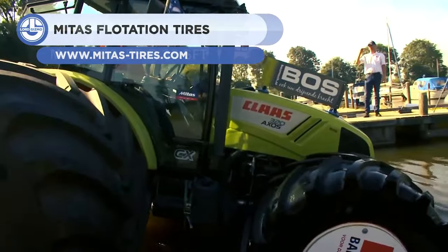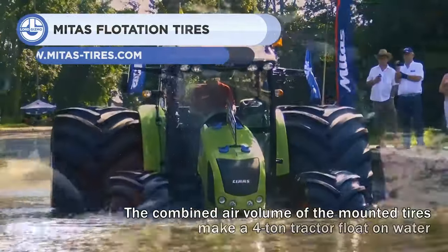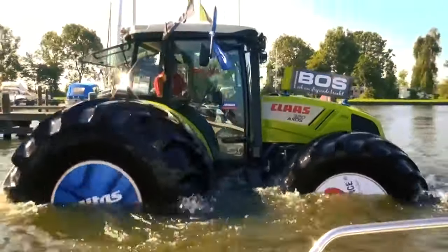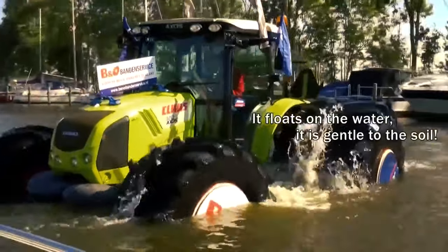Midas offers a range of flotation tires with different tread patterns, sizes, and load capacities. This 4-ton tractor has one of the world's largest agricultural tires, measuring 48 inches wide and 80 inches in diameter.